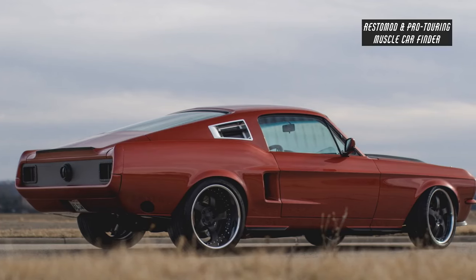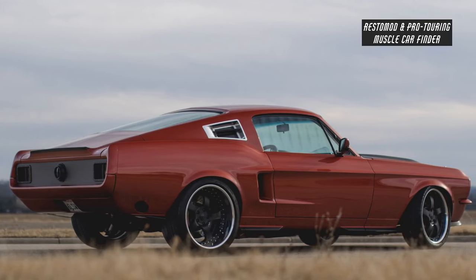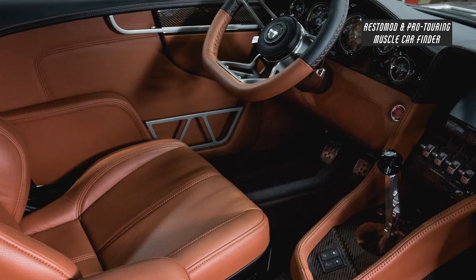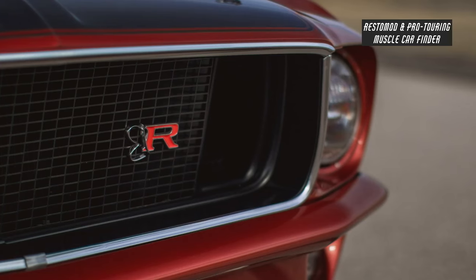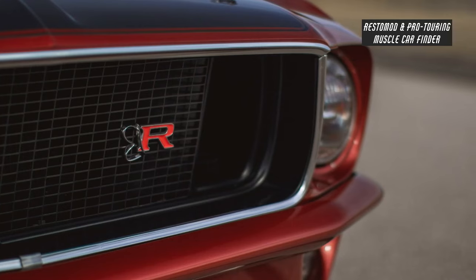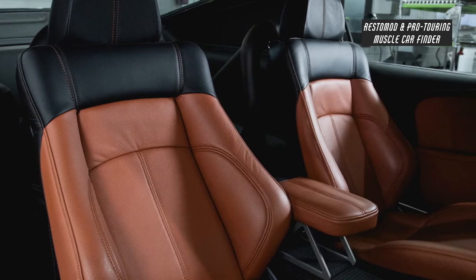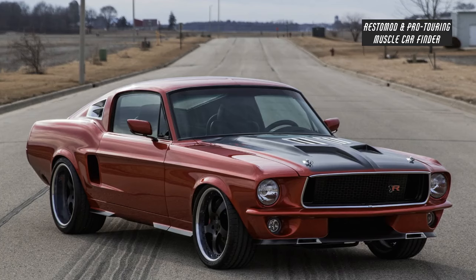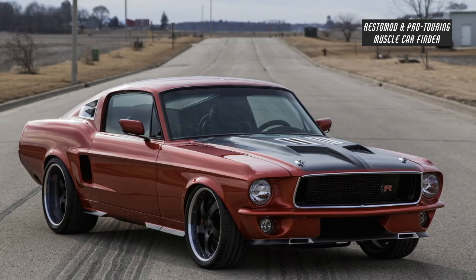It features Goodyear Eagle Formula One supercar tires, front 255x40x19 and rear 285x35x19, and I-Forge wheels with the front wheels measuring at 19x8 and rear wheels measuring at 19x11.